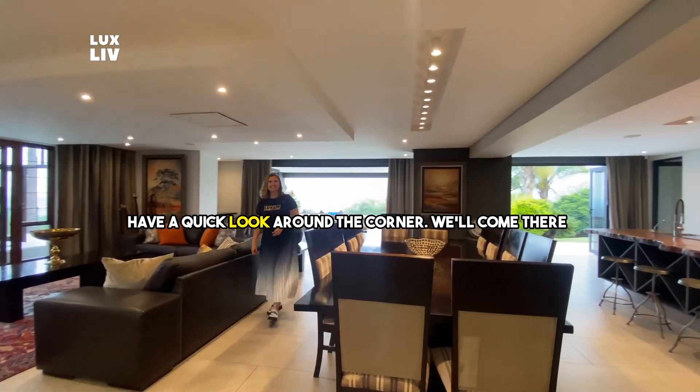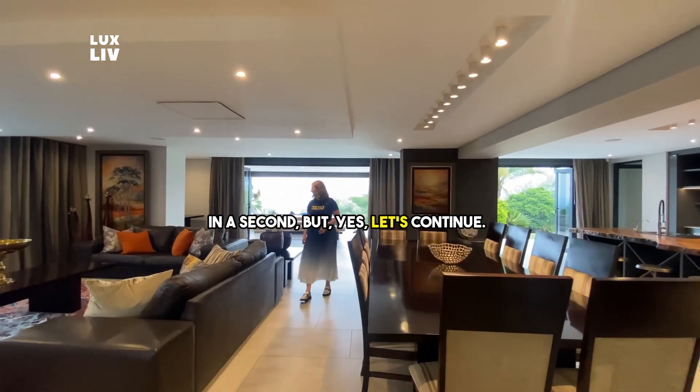I don't wanna cheat, but let's have a quick look around the corner. We'll come there in a second, but yes, let's continue.